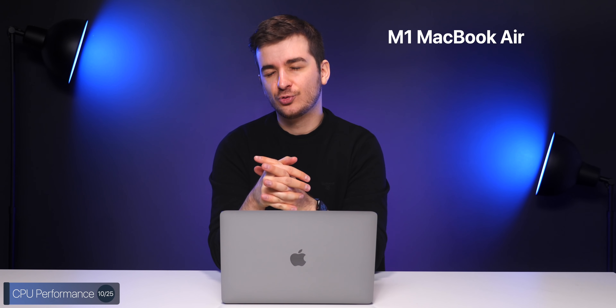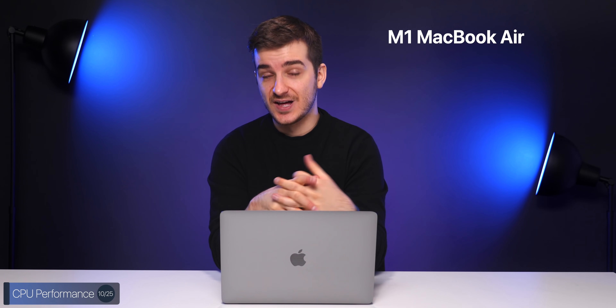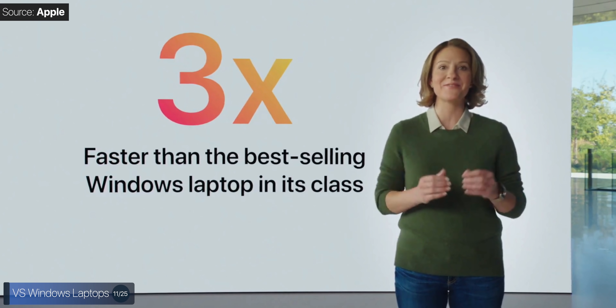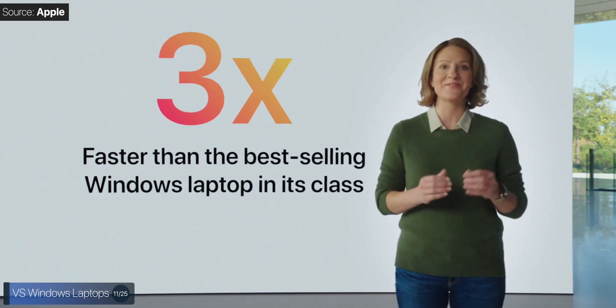In the new MacBook Air, we have a pretty gigantic improvement — up to 3.5 times faster CPU-wise than the previous 2020 MacBook Air. Apple claims that compared to Windows laptops, the new MacBook Air is three times faster than the best-selling Windows laptop at that price point, but they haven't said which model. Usually the best-selling Windows laptops are not necessarily the most powerful ones, so it is a bit dodgy that they haven't specified.